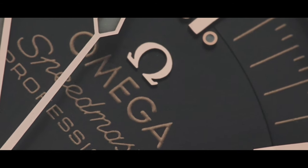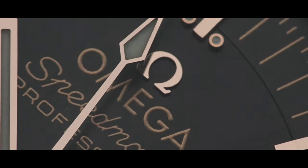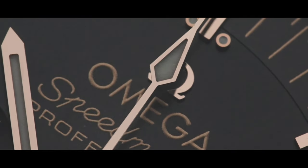That's one small step for man. One giant leap for man.